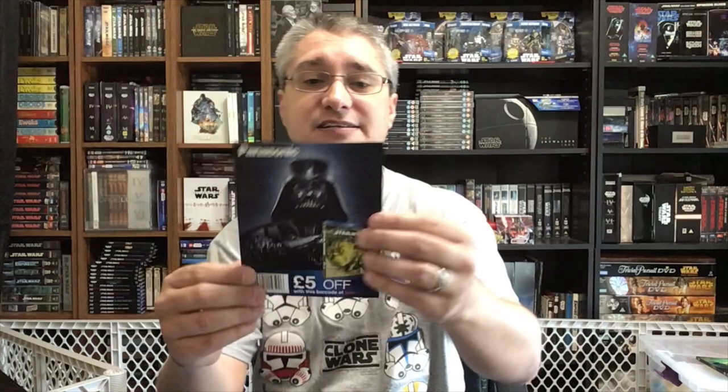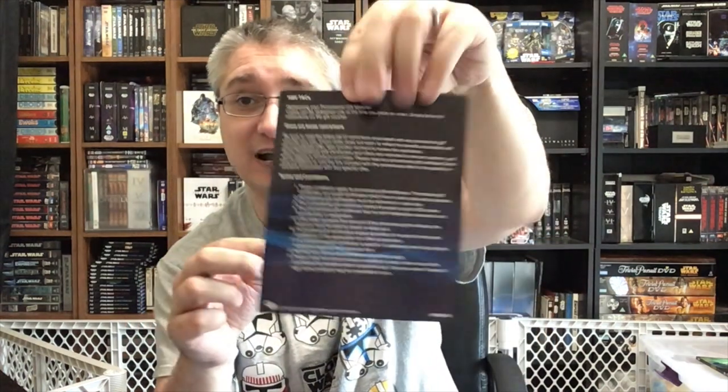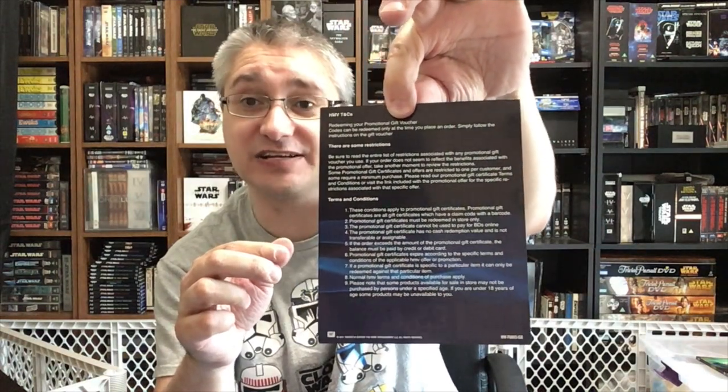But what else is inside that makes this stand apart is this little Panasonic ad insert. It's a five pounds off coupon — shows the prequel trilogy. Five pounds off with this barcode at HMV. So the idea was: buy the Panasonic player, get the original trilogy for free packed in, and if you want to go buy the prequels, go to HMV and get five pounds off. The back has all the text explaining the specifics of that offer along with the copyright information.